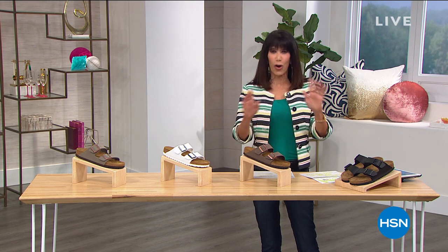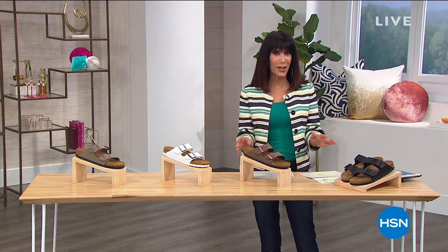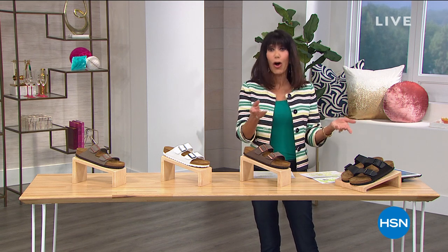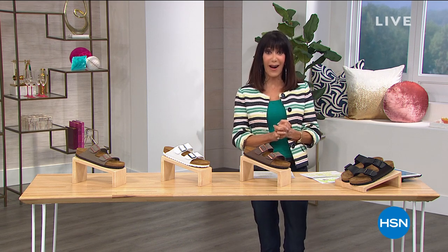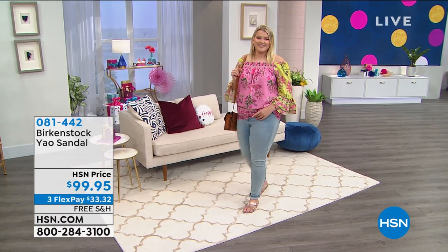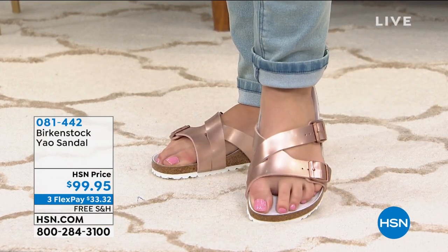This hour is all Birkenstock, and almost every single item in this hour is already a customer pick. We are streaming live, so come in or call me and share your testimonials. I wanted to show you a couple of items coming up later in the hour. Let's take a look at the YOW — a customer pick at 4.3 stars, available today in several colors.